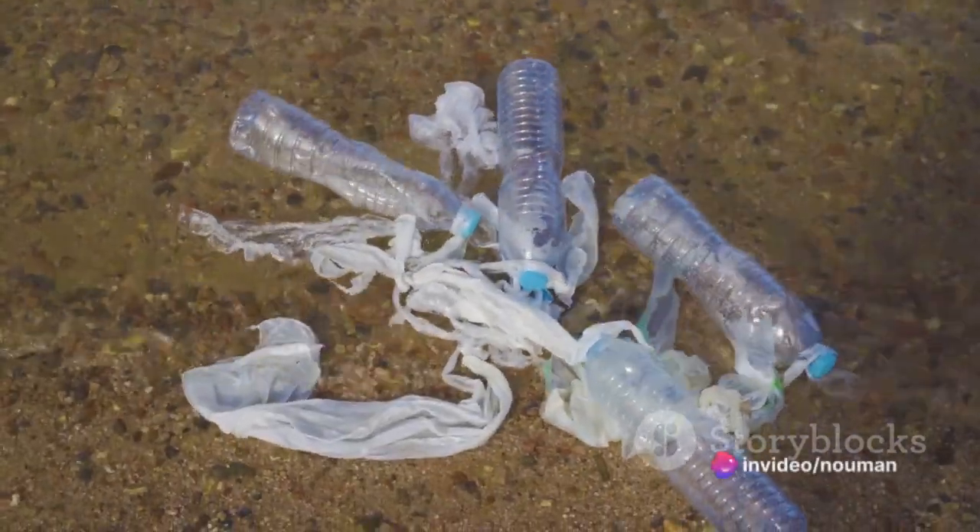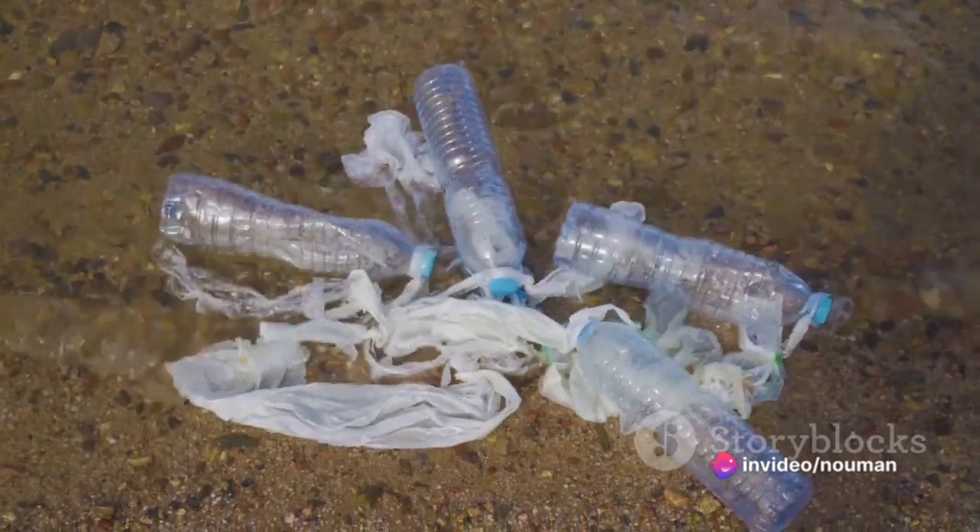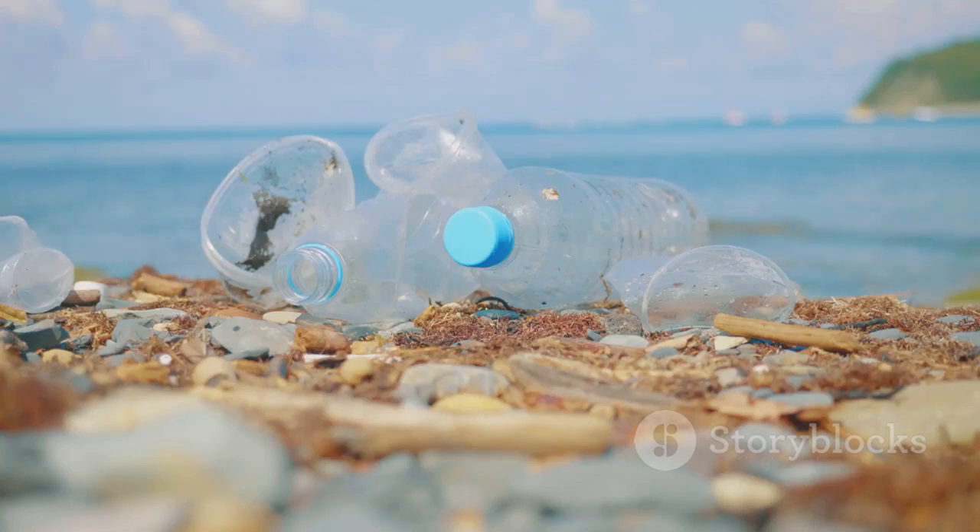At number four, we find food containers and cutlery. These everyday items, often used once and then discarded, make up 9.4% of ocean waste.